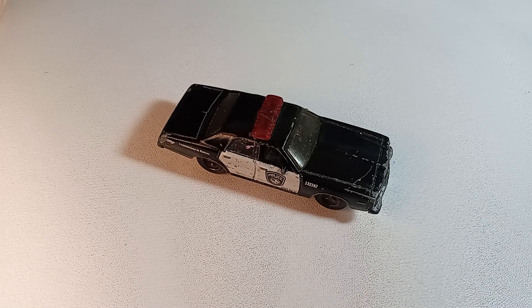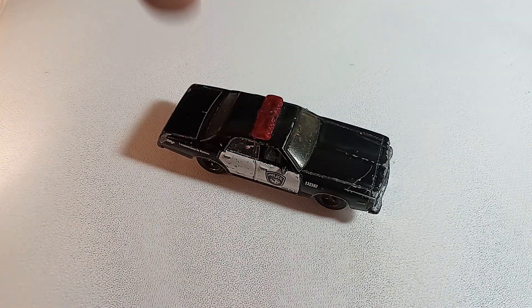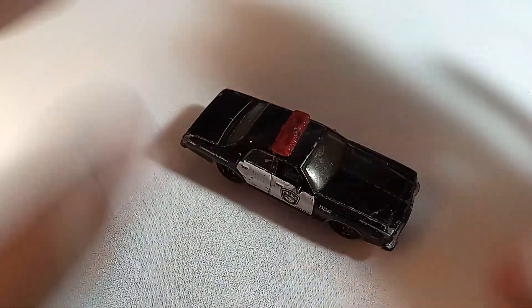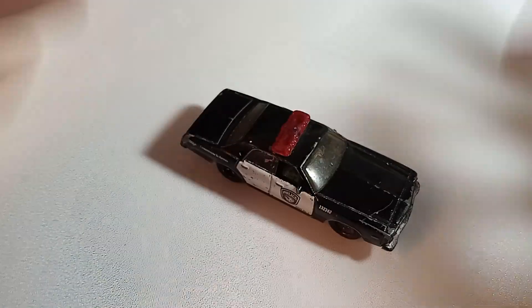Either way, that's my review of the Matchbox Dodge Monaco Police Car from 2008. I've been your host Jarvis Godden. Thank you all for watching. Stay tuned for more diecast content and as always, gigity stick around.